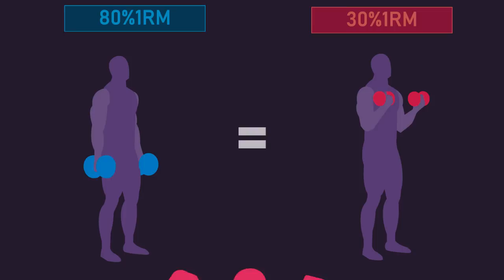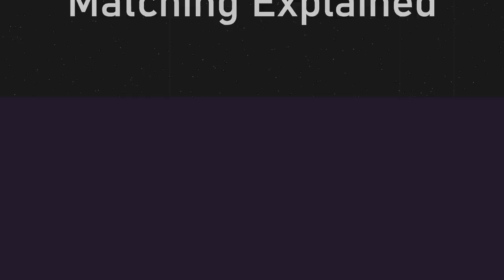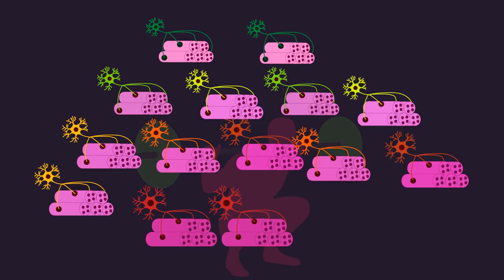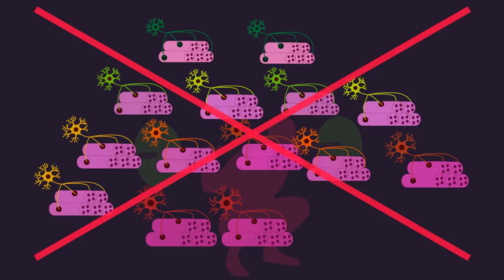Now that we understand Henneman's size principle, how does neuromechanical matching fit into the picture? Imagine you've performed the back squat with repetitions to failure with a 30% 1-rep max load. Based on Henneman's size principle alone, you would think you've more or less stimulated all the slow and fast motor units throughout the whole of the quadriceps. However, this is probably not true. There's evidence that within muscles, subgroups of motor units exist, and these subgroups do not have identical functions.